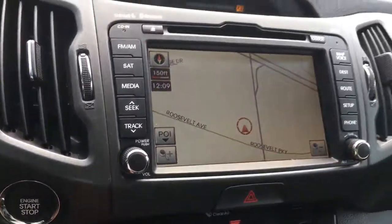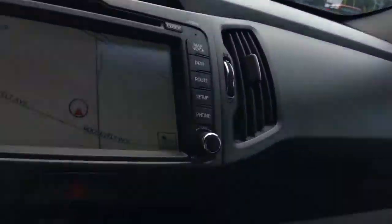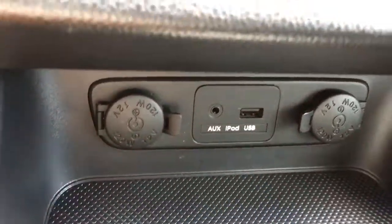AM FM stereo, CD player, homelink system to program your garage door. You've got your sunroof, which is the panoramic, so it goes all the way to the back seat — a very nice feature. Auxiliary input and USB connections plus a 12 volt power adapter to plug in your cell phone and play music or your MP3 player.